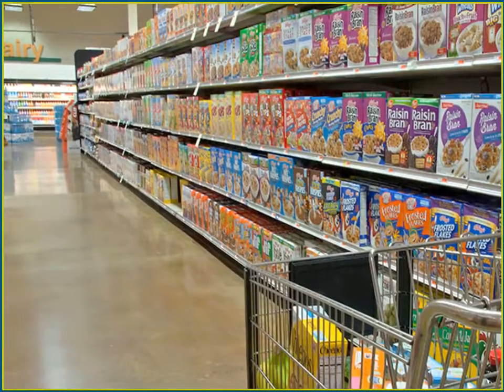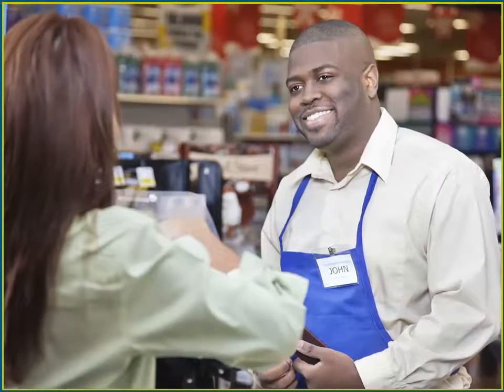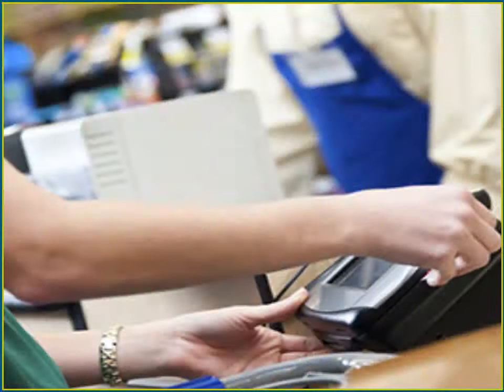The last way to check my eWIC balance is at the store before I shop. I let the Customer Service staff, or cashier, know that I'd like to check my WIC balance. Then I swipe my card, enter my PIN, and they give me a printout of what I have left.